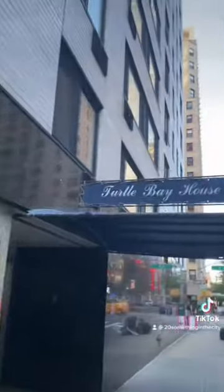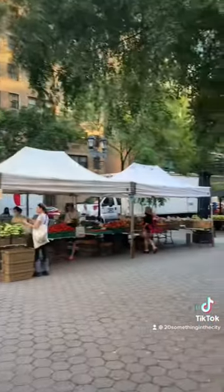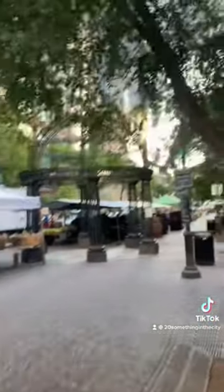It's a versatile neighborhood nestled in Midtown. This neighborhood actually gets its cute name from a cove that used to be on the East River in this area, fittingly called Turtle Bay.